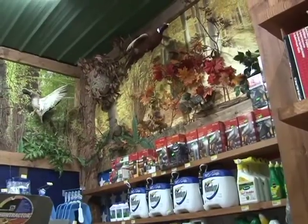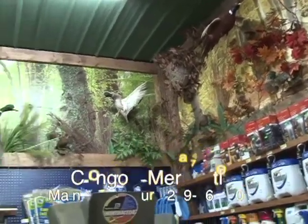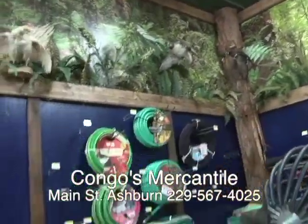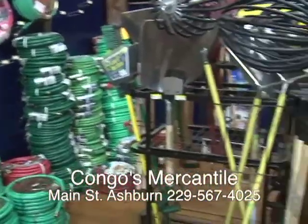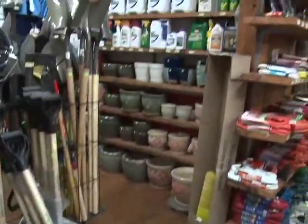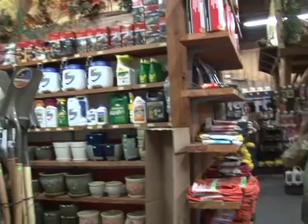Now folks, like I said, the store is full of product. But you've got to come and look at the walls — the game birds on the wall. They've got hoses and all types of things for you to work in the yard with. But the truth of the matter is, this store is worth a trip just to look around.